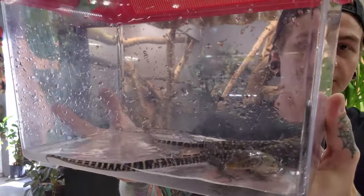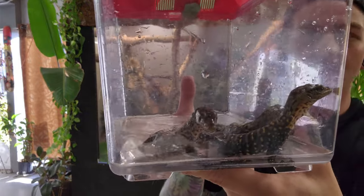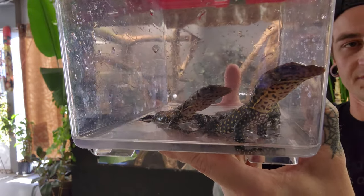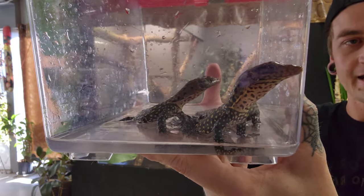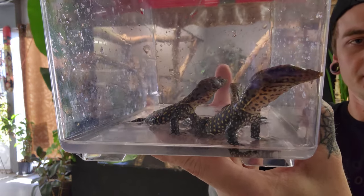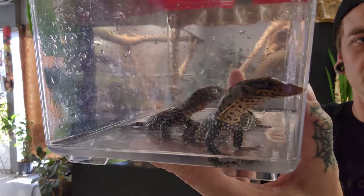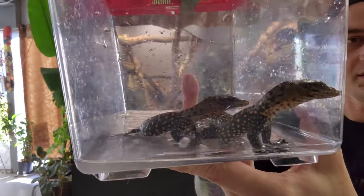I incubate them at 85 degrees straight — I don't change the temperature or anything like that. I kind of wanted to film it here so you can get an idea of what I house the adults in behind me. I actually have holdbacks that I'm growing up — an unrelated pair — the female came from a different pair and the male came from this pair. So it'll be nice to make second-generation captive-bred from unrelated parents.